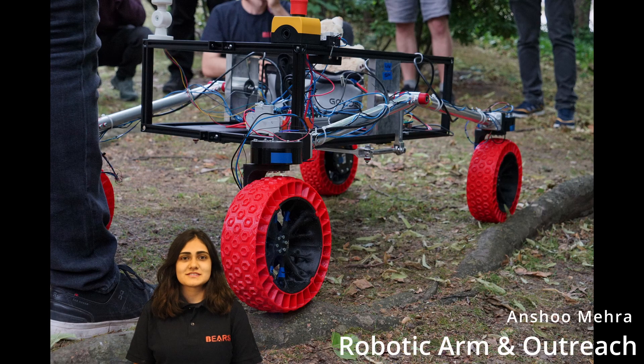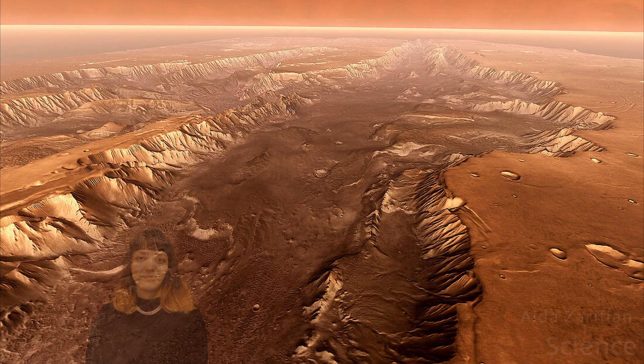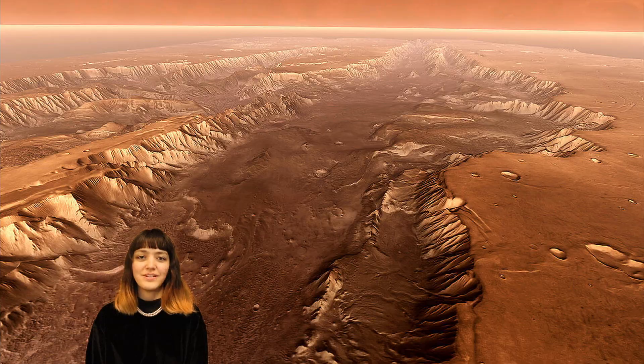Hello everyone, my name is Anshu Mehra and I'm part of the mechanical team of the robotic arm. My motivation to go for the rover challenge is to have a hands-on experience actually building a Mars rover. Hello, my name is Ada. I'm on the science team and my motivation for joining ERC is that I think it's necessary to go to Mars.